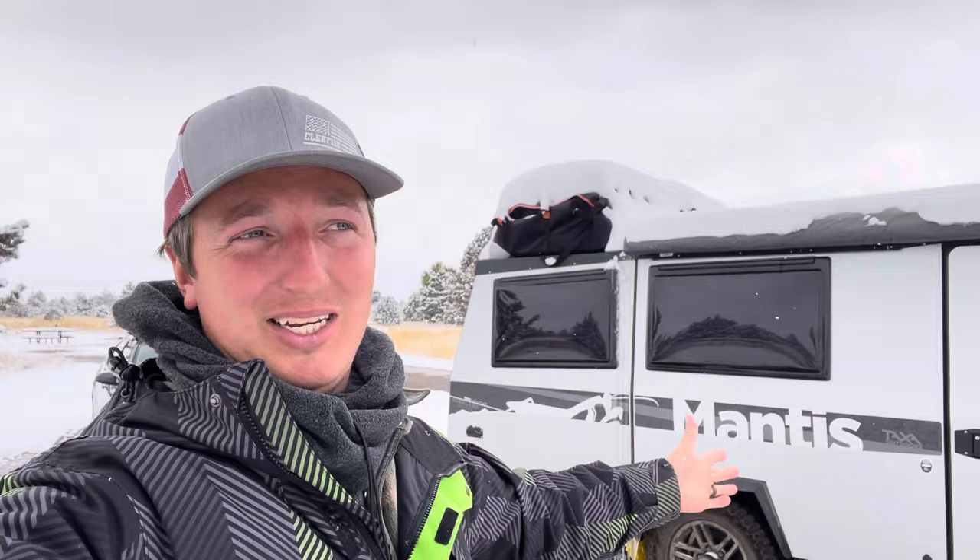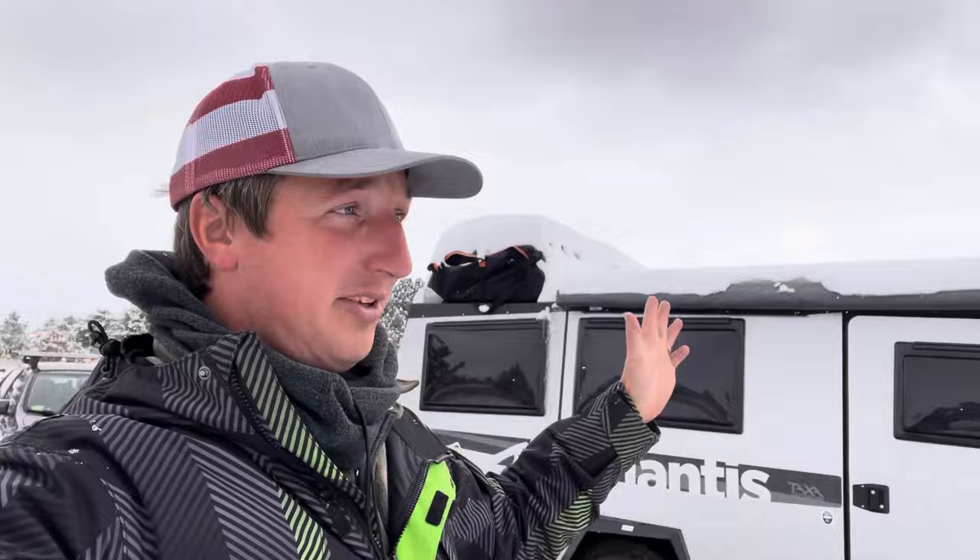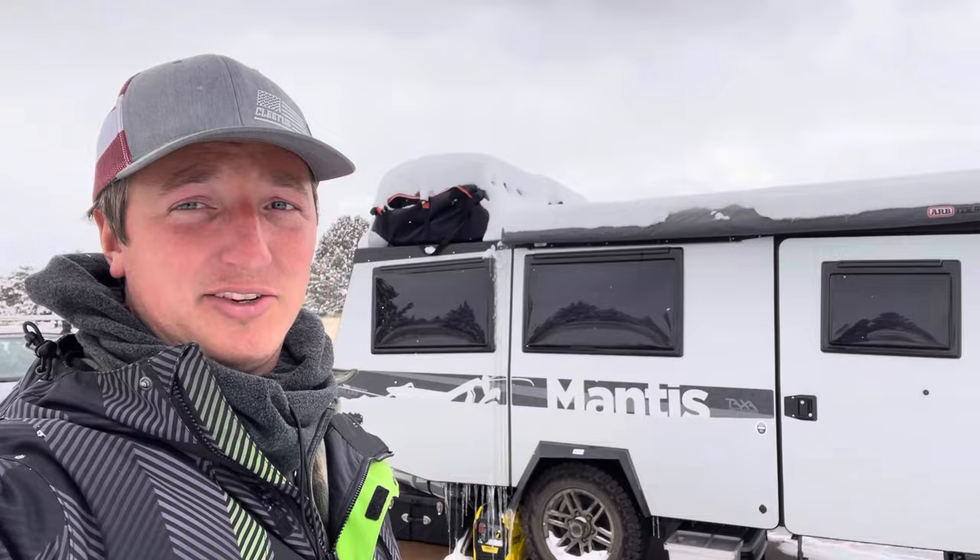We are out here in the Taxamantis and it has been in the teens at night, and some nights even in the single digits. The past couple of days it's been below freezing all day long and we've been living full-time in the Mantis still.